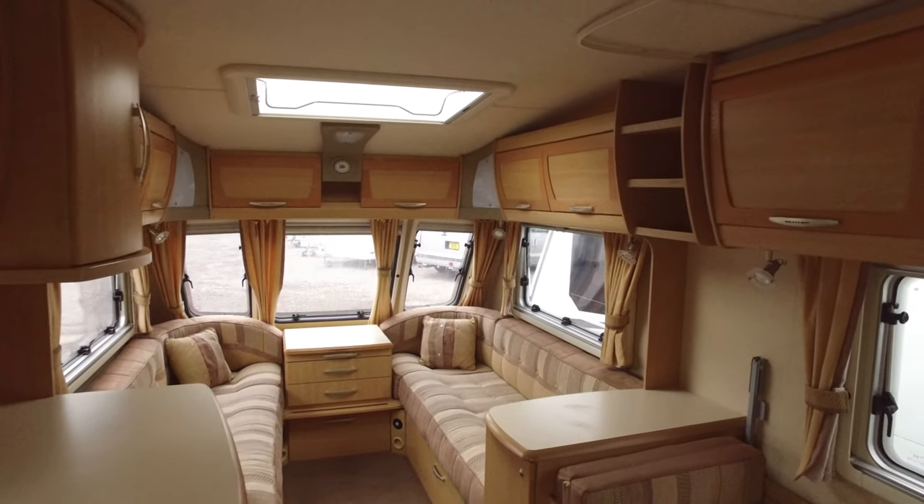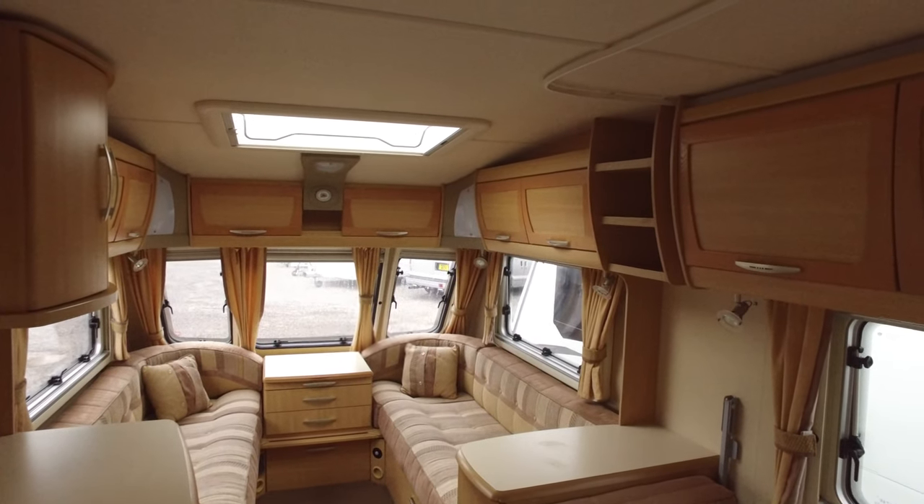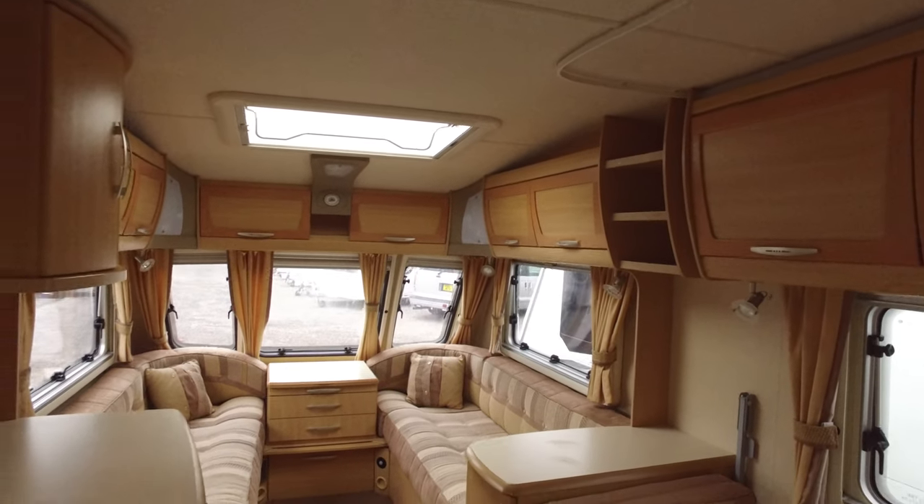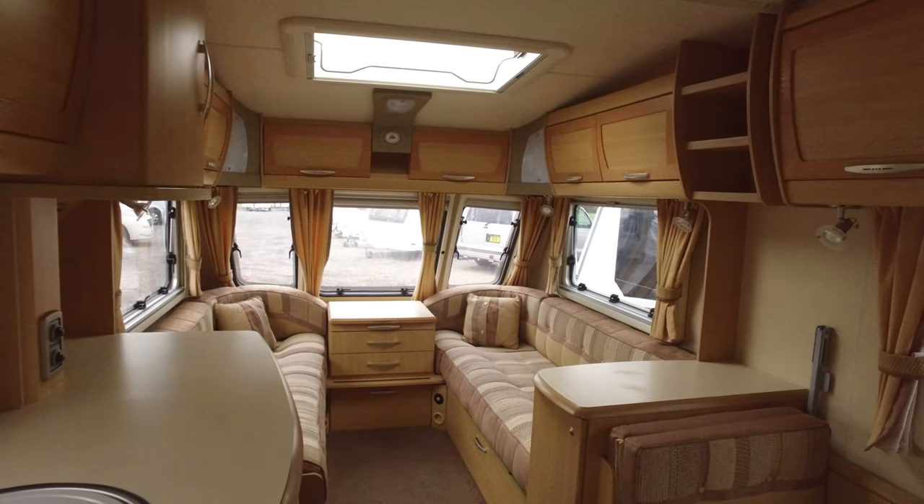Internally it's as good as the outside. It's without question a very, very nice caravan throughout. I hope you find that helpful. That completes Serenity Leisure's video for this 2008 Abbey Spectrum.